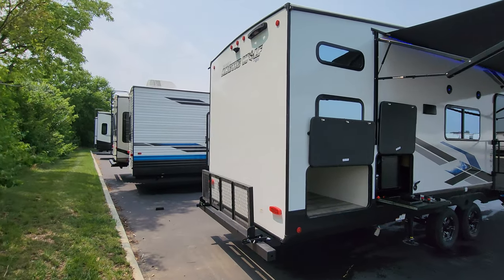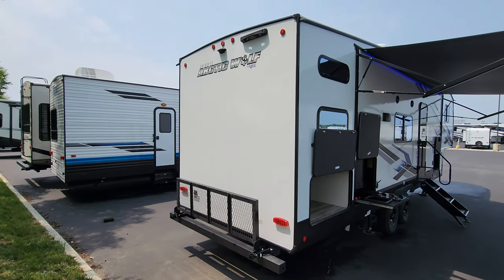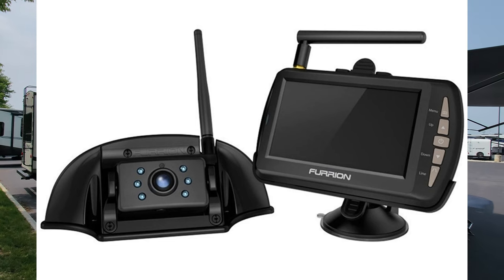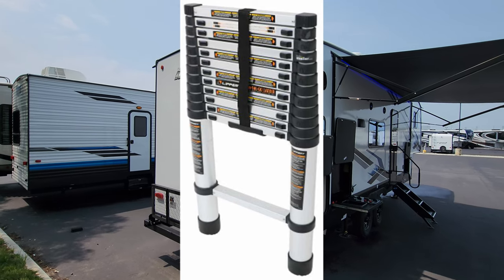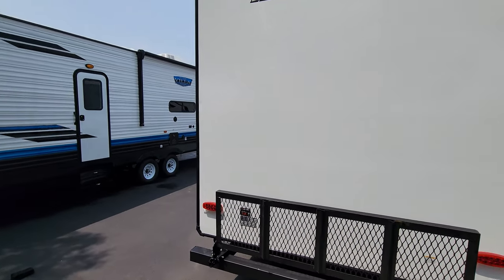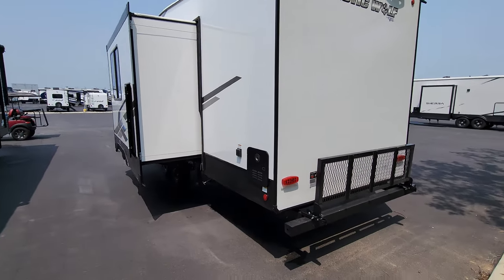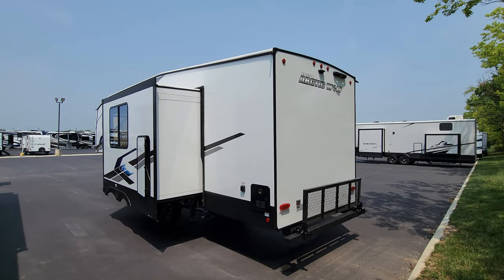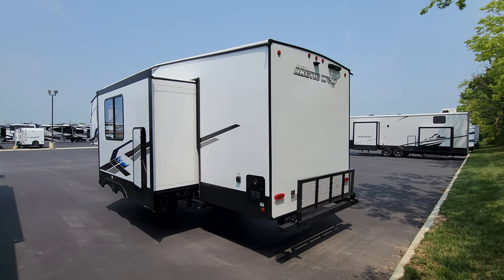The traditional flat-back rear end has a fold-down rack on this unit. It's also prepped on the back for a rear observation camera and for the Lippert portable Stow and Go ladder — a telescoping ladder rated for about 330 pounds, heavier duty than the traditional RV ladder at 250 pounds. What's nice is you can store it in a compartment so you don't have to worry about kids climbing on a fixed ladder.